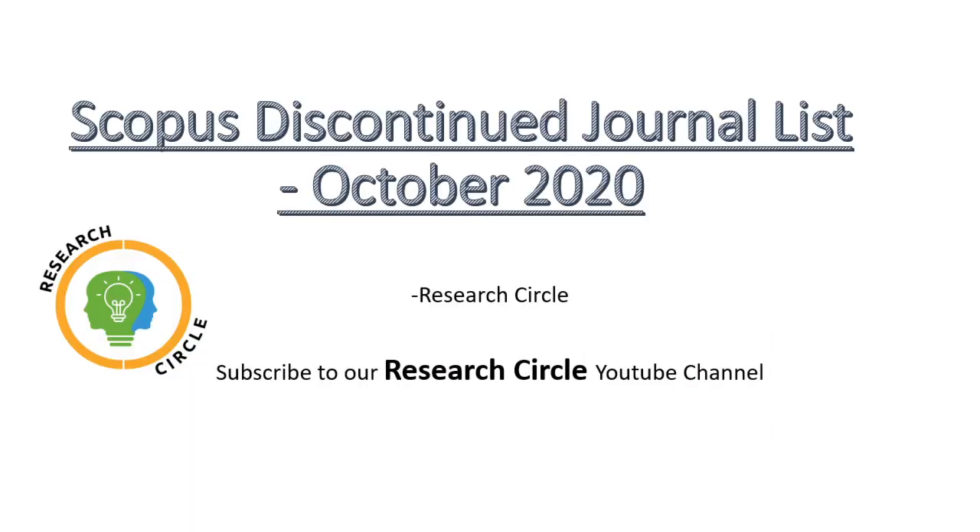Hello everyone, welcome to our Research Circle YouTube channel. Today's topic is the Scopus discontinued journal list for October 2020. Before going ahead, I request everyone to please subscribe to our Research Circle YouTube channel. You can also download our Research Circle application, which is available on Android Play Store and Apple.